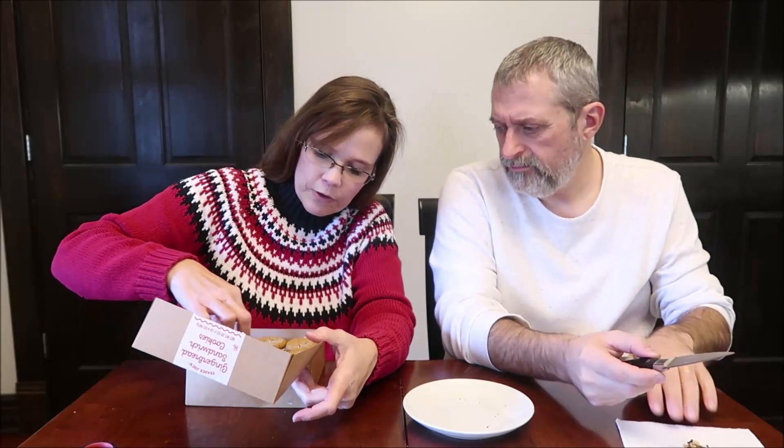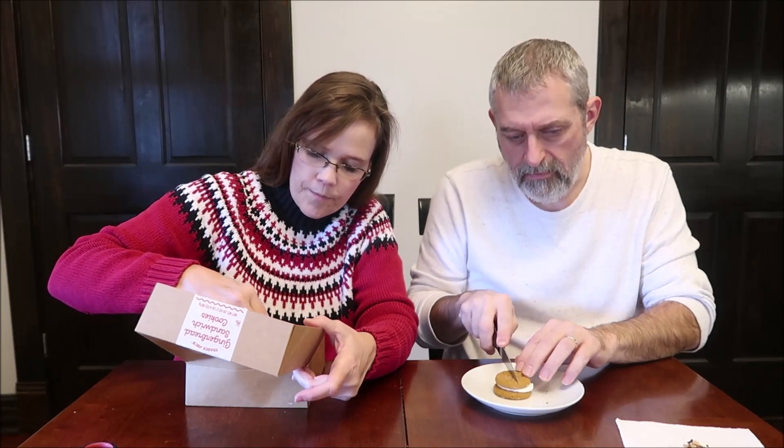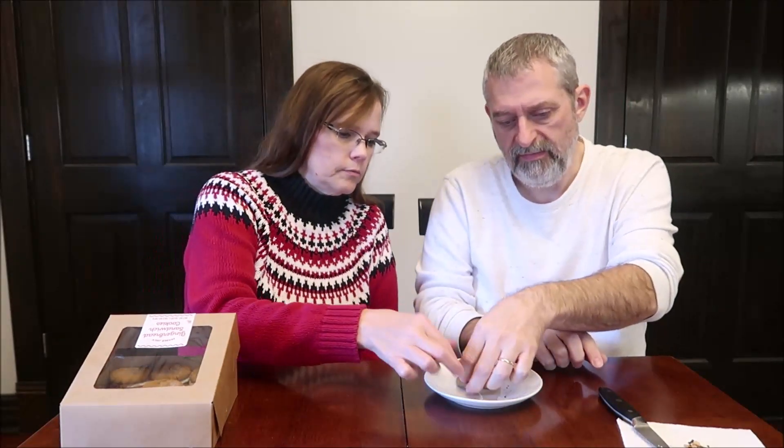Now these are the gingerbread sandwich cookies — one cookie is 150 calories. They're very heavy, but you get about 18 cookies. There are two layers in there. They feel soft — oh yeah, they actually are soft. Here, I'll give you the side with lots of frosting on it.